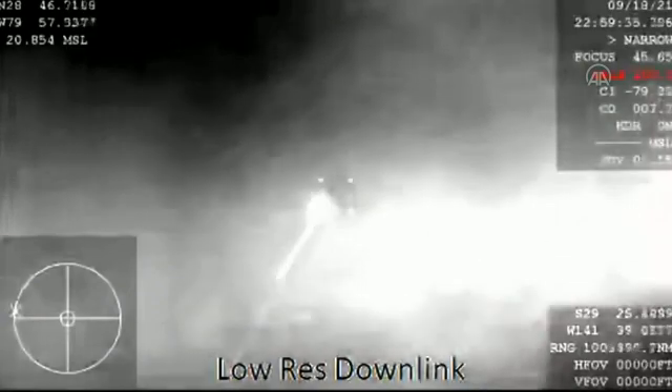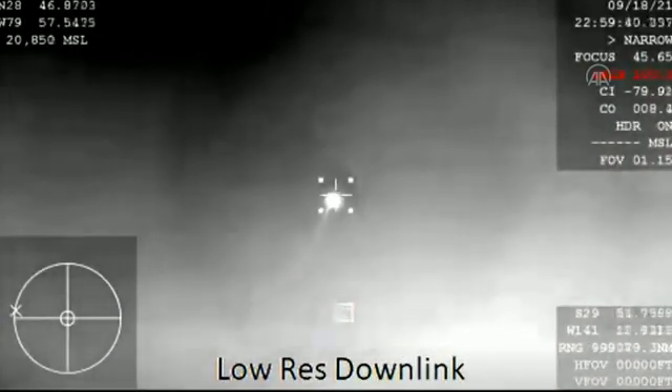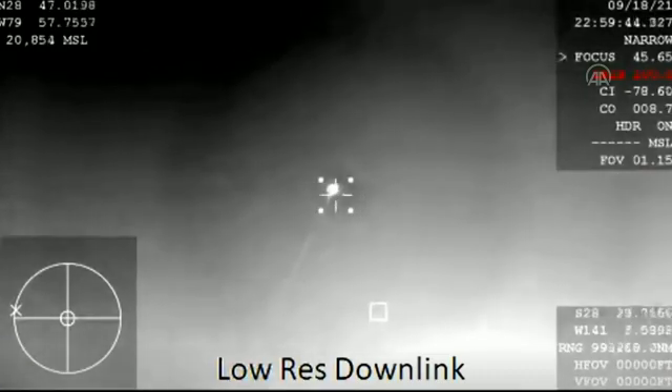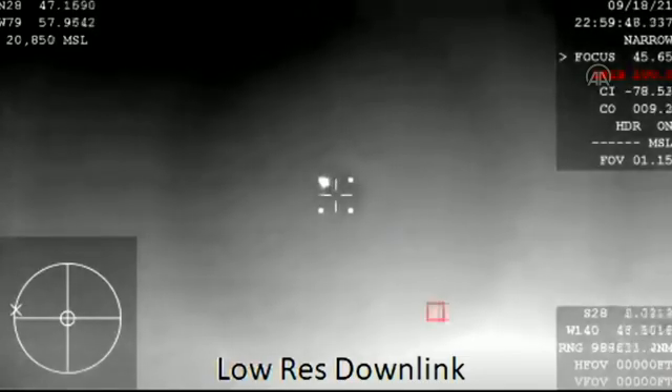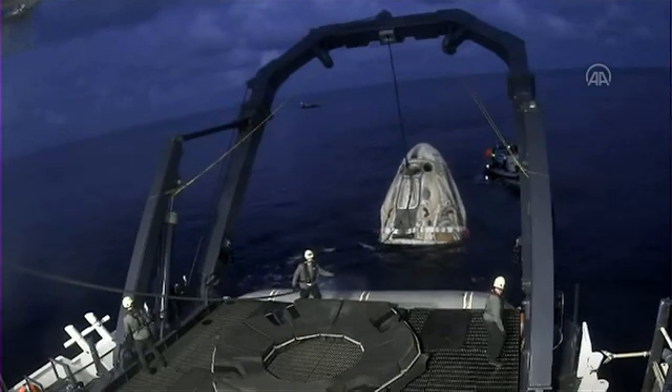What you are seeing is a view from our thermal camera, seeing Dragon coming back down to Earth right there. This is amazing — this is the first shot of the Dragon capsule coming back. You heard some comms.